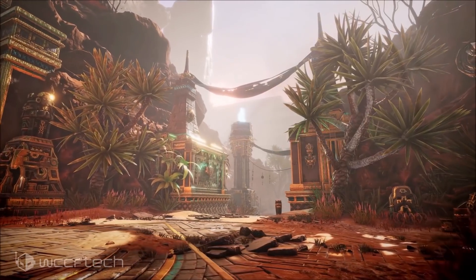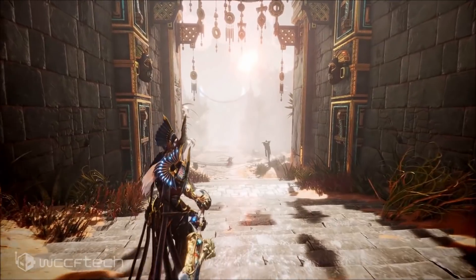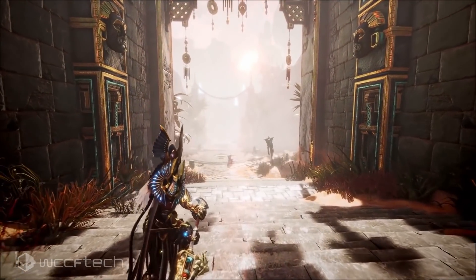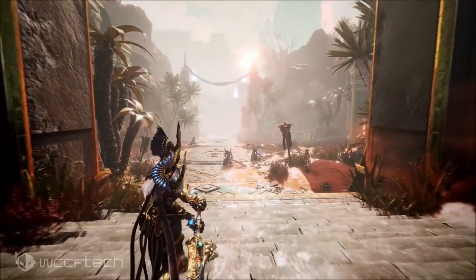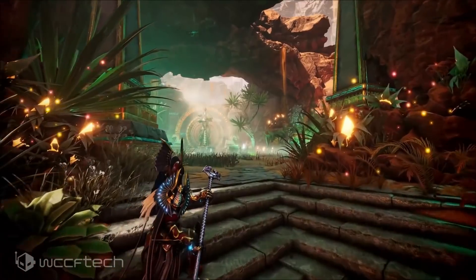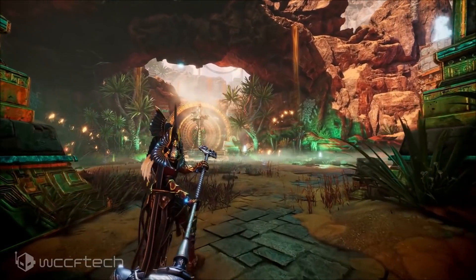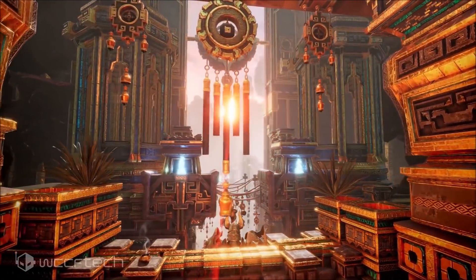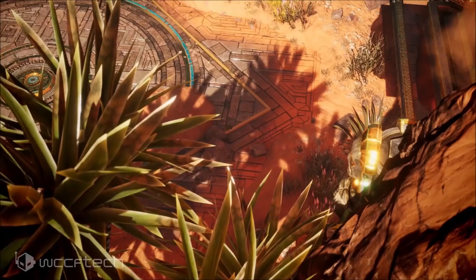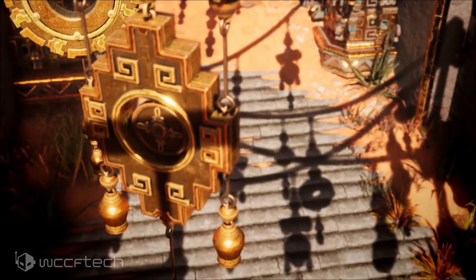AMD's Scott Herkelman has stated they are currently working on their own super resolution feature to be implemented alongside ray tracing. However, as per The Verge, the solution might not be available at the launch of the Radeon RX 6000 series. More detailed information on ray tracing and AI-based super resolution features is expected in the coming weeks, as promised by AMD's Chief Architect of Gaming Solutions and Marketing, Frank Azor.